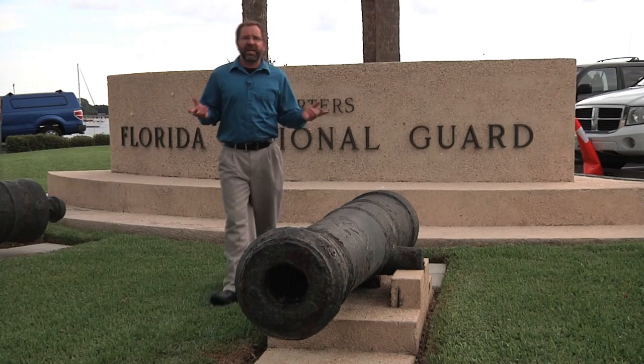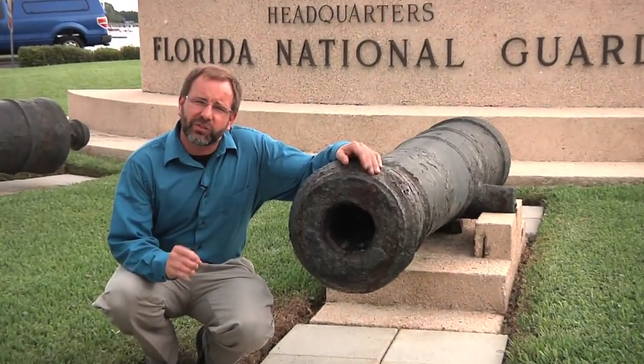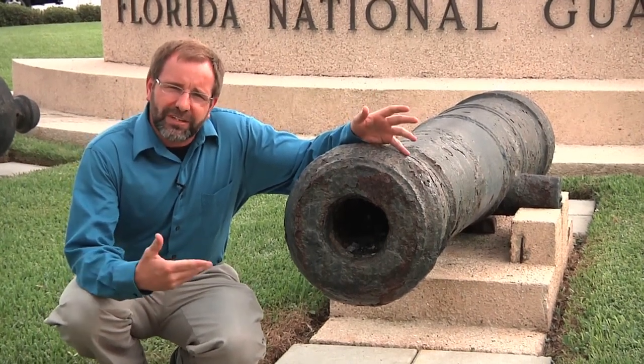Now we're outside St. Francis Barracks here at the cannons. They've been on display here since about 1885 and date back about 150 years. What we're going to do now is go back out to Camp Blanding where the 2nd of the 116th fired their modern-day equivalent of these.